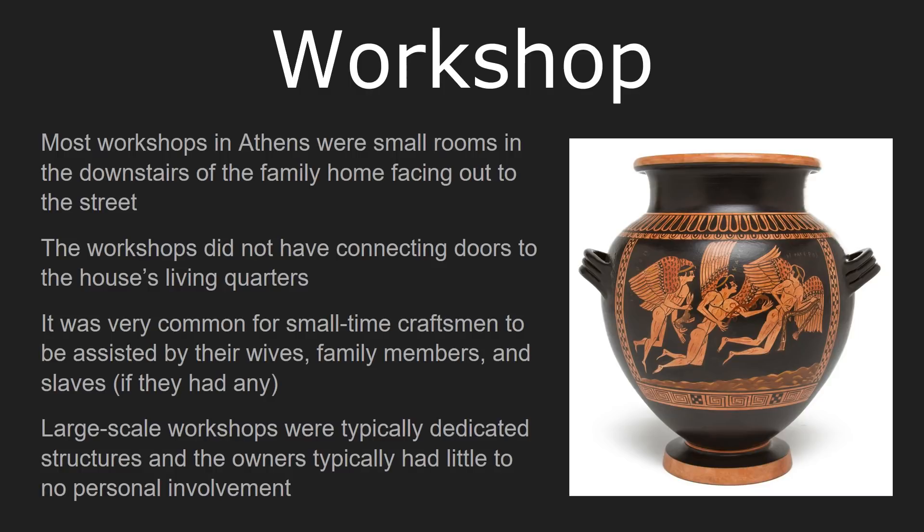Just like the men's quarter, but to a greater extent, the idea is that because the workshop is the place where a man works primarily, you need to keep it separate from the public to protect the women and children. So the workshops do not have connecting doors to the living quarters of the home. Many craftsmen were very small-time, meaning they effectively worked not only for themselves but by themselves. When they did get assistance, it appears the majority came from their own wives.